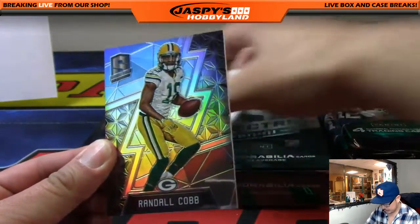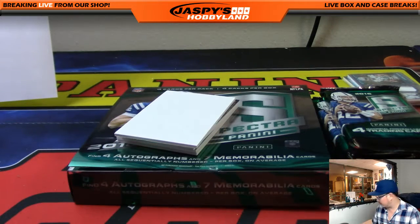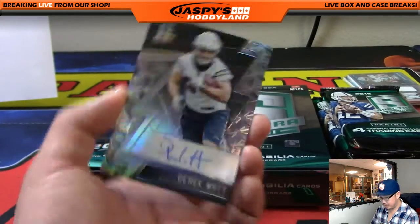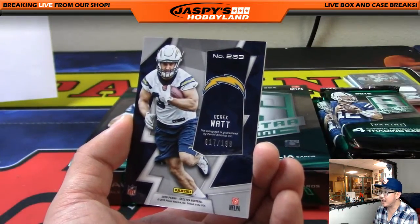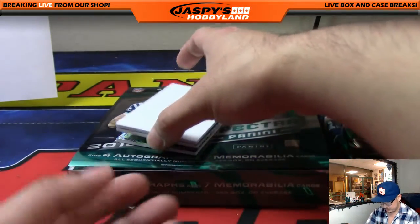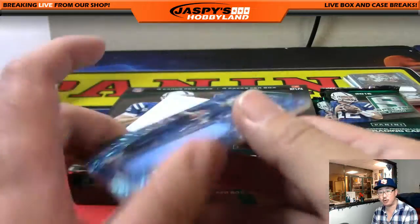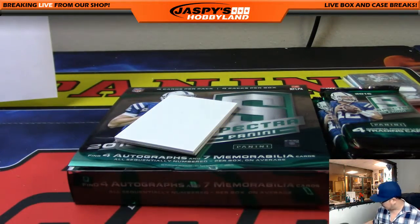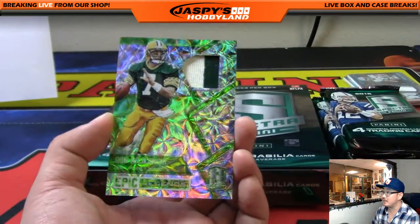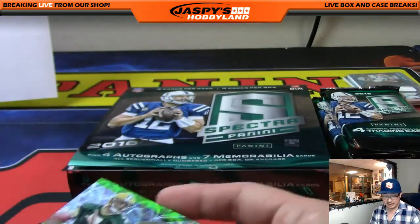Randall Cobb, 58 out of 99, for the Cheeseheads — Michael Coster. Derrick Watt, JJ's bro, 17 out of 199 — Chargers fullback — goes to Derrick Slavic. Marcus Mariota another catalyst patch, 74 out of 99, for Cruz 907. And right here is Don Majkowski, the Magic Man — Epic Legends two-color patch neon green, 10 out of 10 Packers — that'll be for Michael Coster.